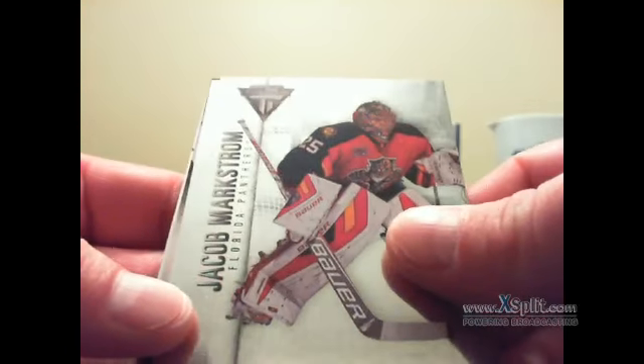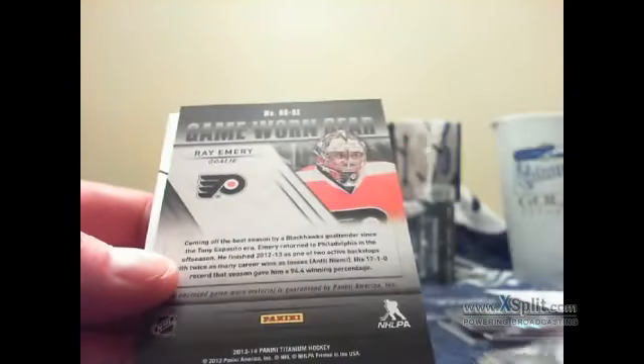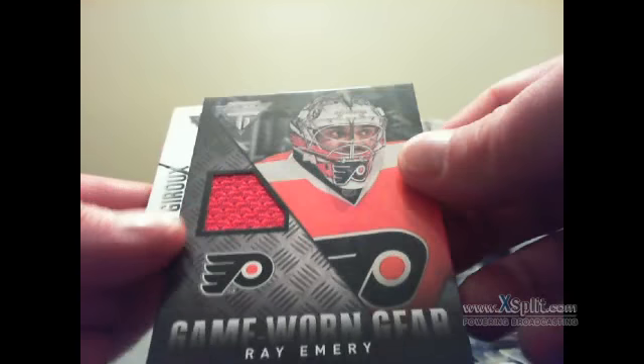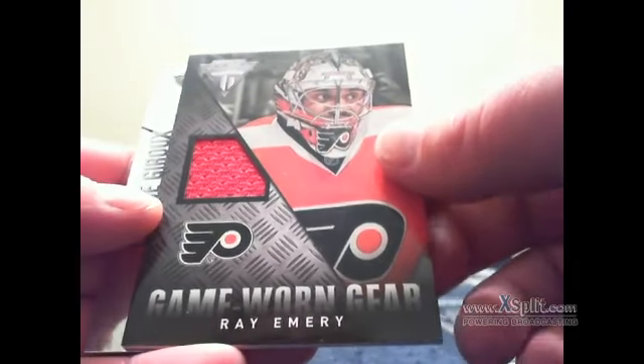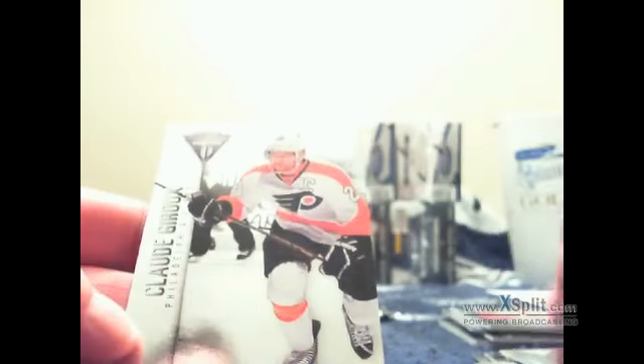Jacob Markstrom and Valtteri Filppula for the Philadelphia Flyers. Hammond, for grabbing one of the last teams, you get a game-worn gear of Ray Emery — nice red swatch from his Chicago days. Close your base. Last pack, another thick one.